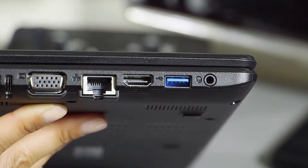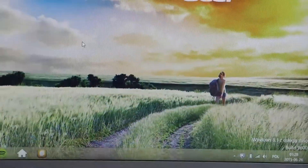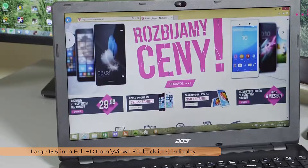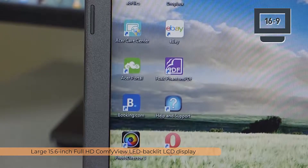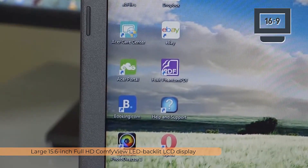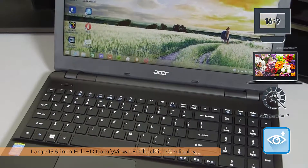It measures 15.02 x 10.2 x 1.19 inches and weighs 5.3 pounds, making it a comfortable computer to carry around. The large 15.6-inch Full HD ComfyView LED Backlit LCD display not only delivers an optimal experience in 16:9 widescreen ratio, but also offers viewing that is more detailed in colors and easier on the eyes with patented Acer technologies like Color Blast, ExaColor, and Blue Light Shield.